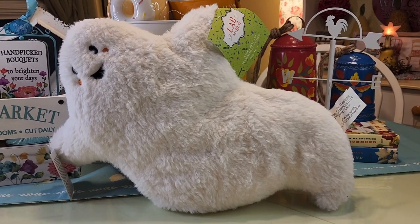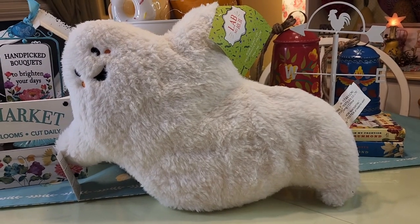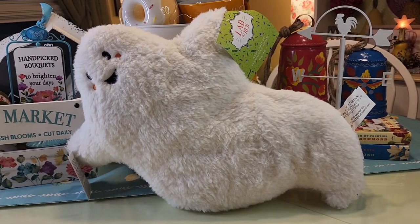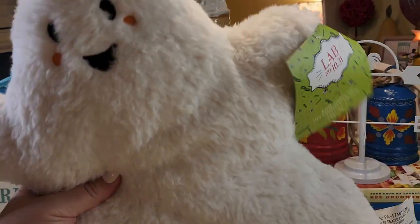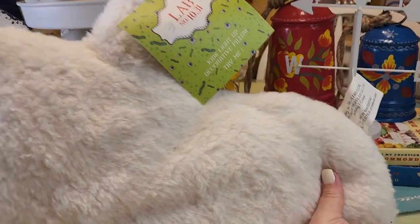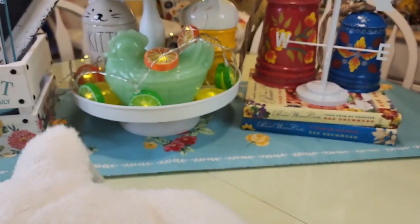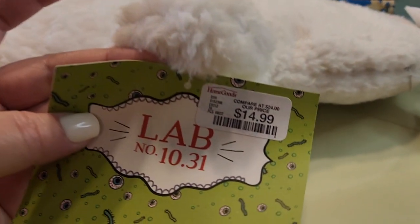Hello everyone, it's Jennifer and I am here with a haul today from a lot of different places. I got this adorable pillow - you may have seen him in my Home Goods video because that's where he's from. He's so cute, look at that little face - he lights up! And it says it's a kid's pillow; we'll ignore that, just call me a kid.